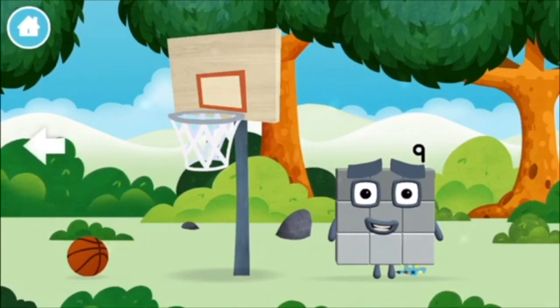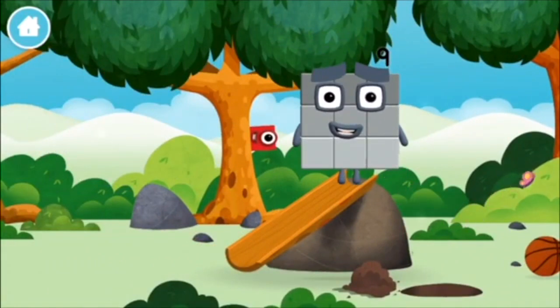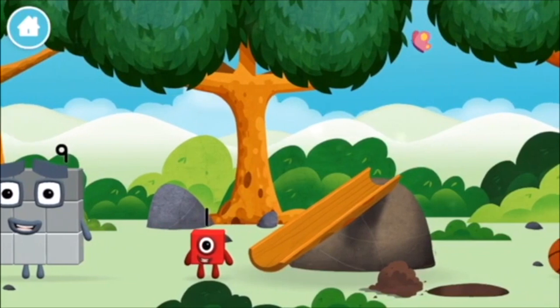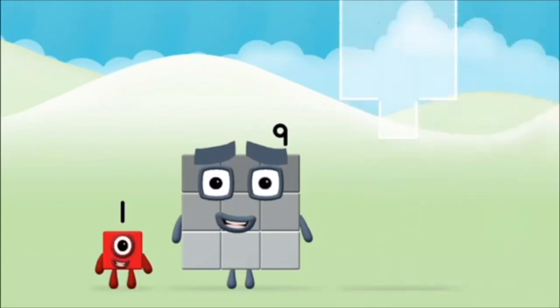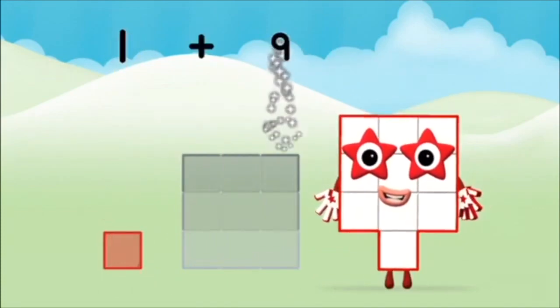False alarm! You found one! Today is going to be one wonderful day! Which number block will you make when you add these two number blocks together? That's right! Add the number blocks together! 9, 9, 1, 1 plus 9 equals 10!